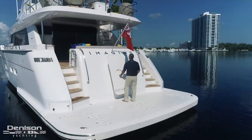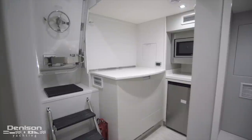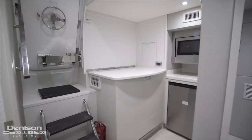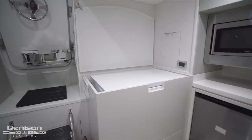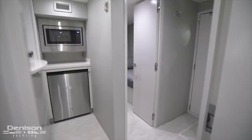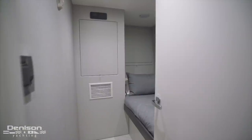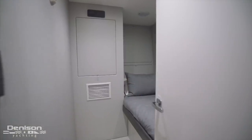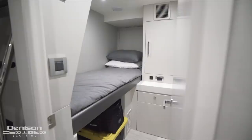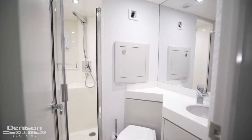Now let's take a look at the crew space. Because this yacht is easy enough for an owner-operator to run, the crew lounge has been converted into a storage area with a chest freezer, under counter fridge, and a microwave. Immediately forward of this is the smallest of two crew cabins with a single berth, storage, and a TV. Directly across in the companionway is a second crew cabin, larger than the last. Both of these cabins share an ensuite with a shower stall.